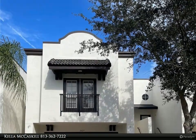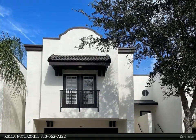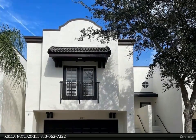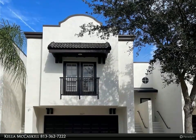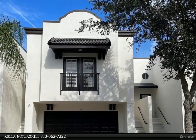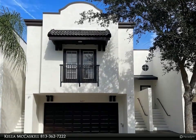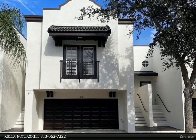This Align Right Realty property video is presented by Kella McCaskill. Welcome to this beautiful spacious three-bedroom 2.5 bath townhome, built in 2007. This community is private, gated, and perfectly nestled in a discrete location in South Tampa, located near